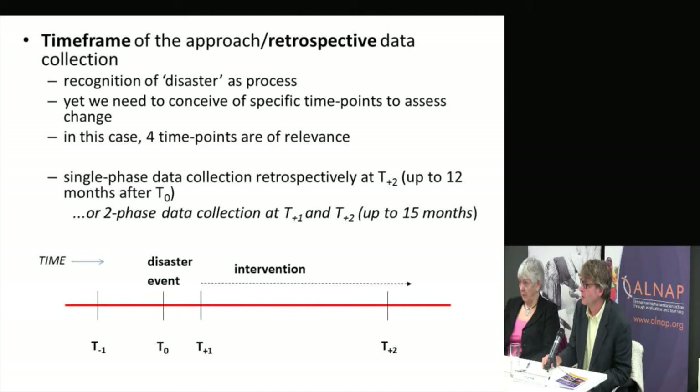There is an alternative: if resources are available and the context allows, there can be a data collection at T plus one. The issue of recall was something we took quite seriously — it was one of the reasons we did this type of field method testing. We wanted to establish the extent to which we could get reliable recall on a number of indicators. Our finding was that recall was reasonably robust for a period of about six to twelve months. Beyond that, we would have reservations about undertaking this type of analysis.